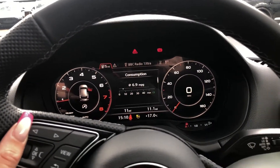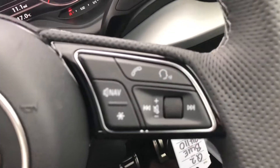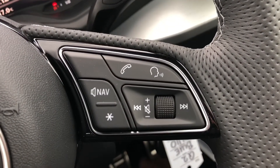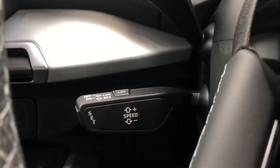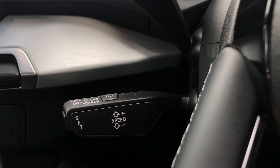The button on the right allows you to answer and decline calls, use the voice control system, as well as turn the volume up and down. This vehicle also comes with cruise control, which is perfect for those longer motorway drives, as well as automatic headlights.